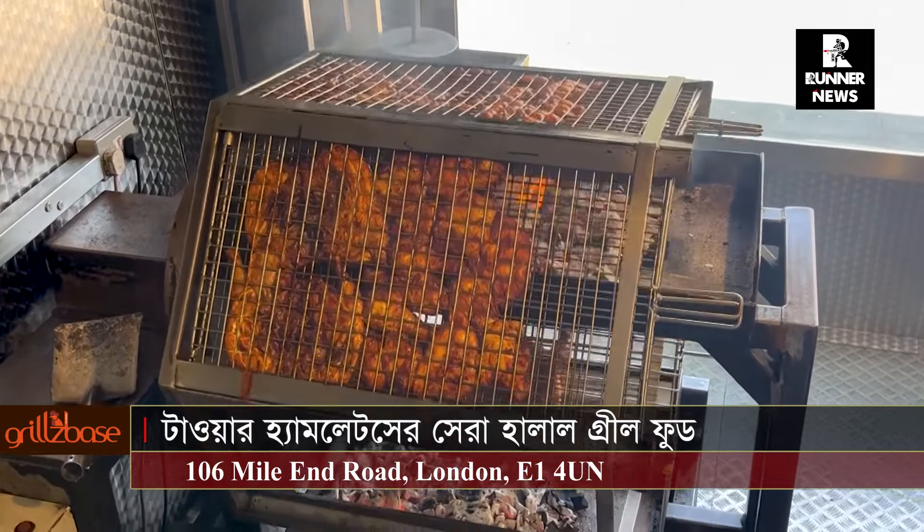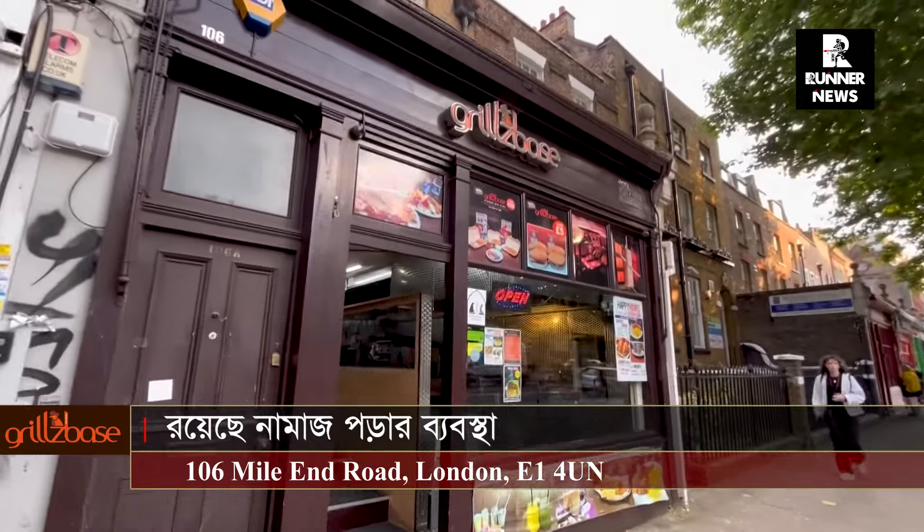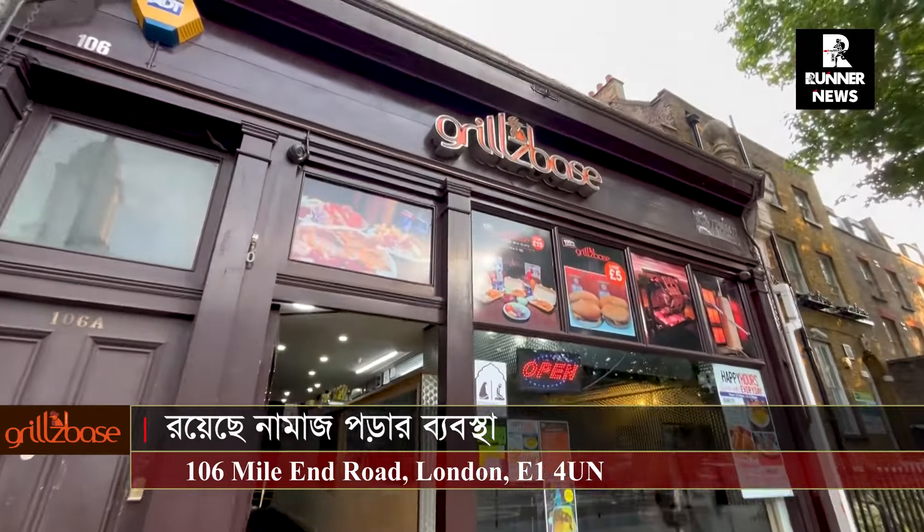Our speciality is cooking 100% on the charcoal grill. We are open from 12pm to 11pm and we also have a prayer room. We are Grillz Base — we have been here for more than 15 years. We are located on 106 Mile End Road.